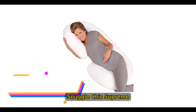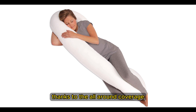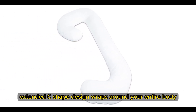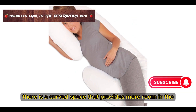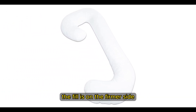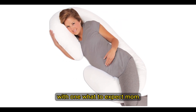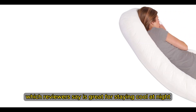Number 2: Leachco Snuggle Chic Supreme. This pregnancy pillow is a favorite C-shaped option in the What to Expect community, thanks to its all-around coverage and ample support for your back, hips, and belly. The extended C-shaped design wraps around your entire body from back to belly for ultimate comfort throughout pregnancy. A curved space in the center provides more room in the shoulder and hip area to contour and cradle your body. The fill is on the firmer side, which isn't right for everyone, but some moms say this pillow has just the right amount of squish — one mom noted she's used it for four pregnancies. The removable cotton cover is great for staying cool at night.